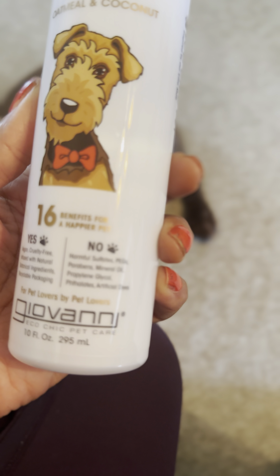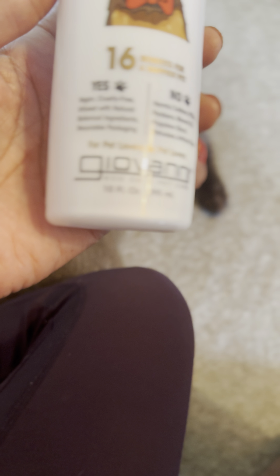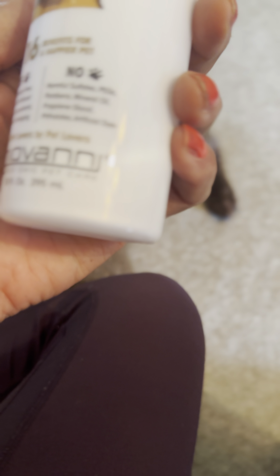It says it has 16 benefits for a happier pet. Yes to vegan, cruelty-free, no harmful sulfates, and all this other stuff.